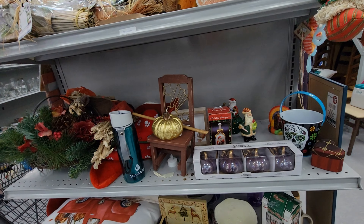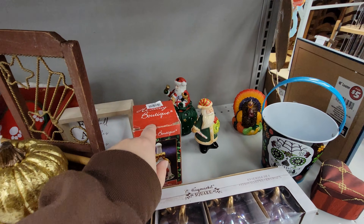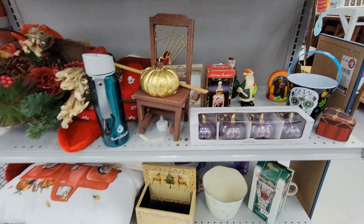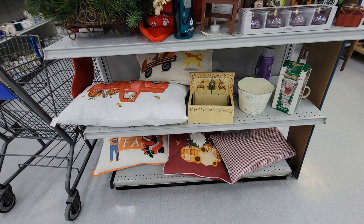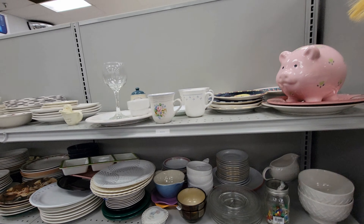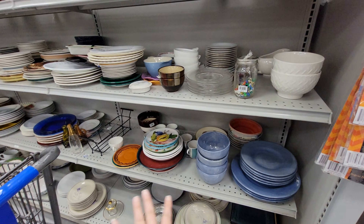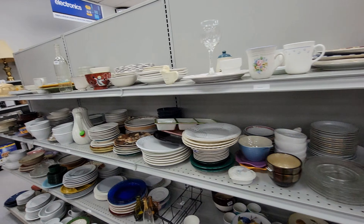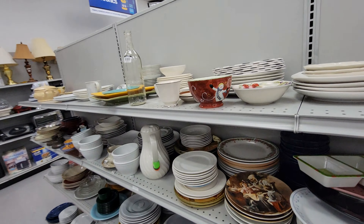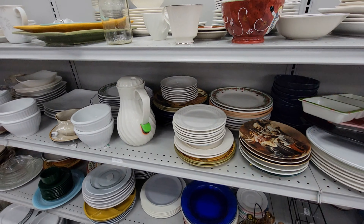We have this Cottontail Lane Fire Station House for $2.00. This has been my weakness — I will pick it up because it goes with the rest of the Cottontail Lane stuff that I do have. While we're looking this way, here's their basket section.